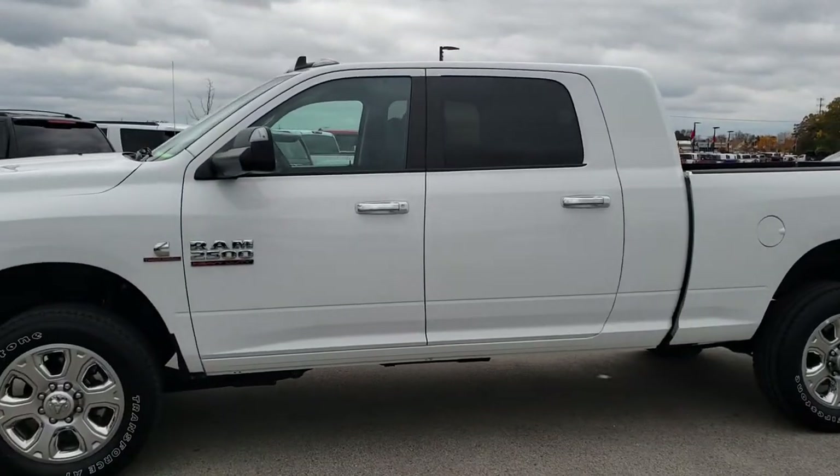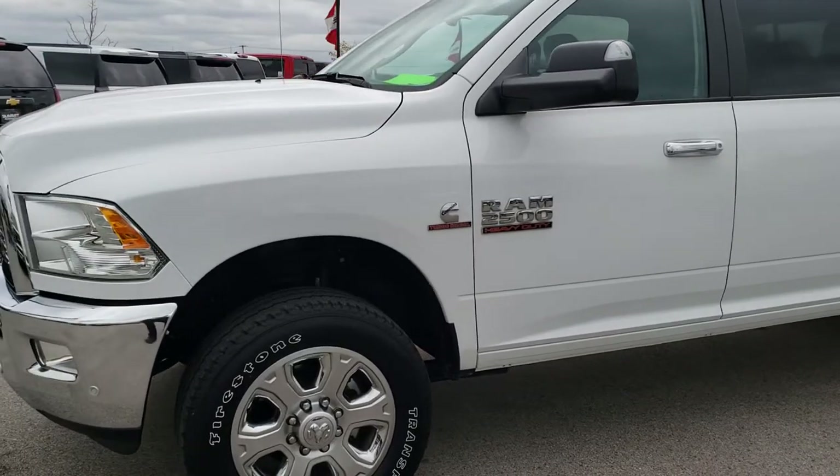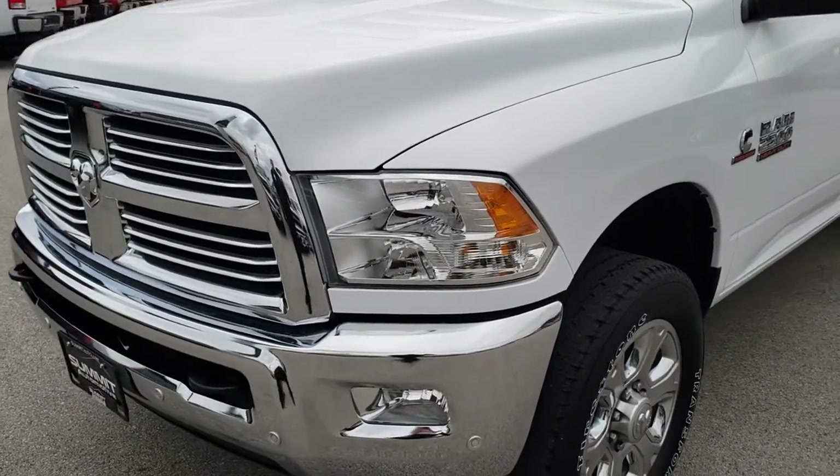This is stock number 9730. We are here at Summit Automotive in Fond du Lac, Wisconsin, your new and used heavy-duty truck headquarters. Remember, we are the guys with the trucks on 41.